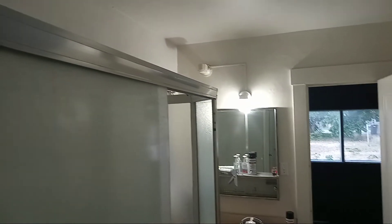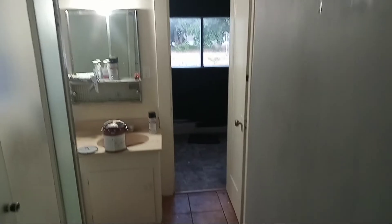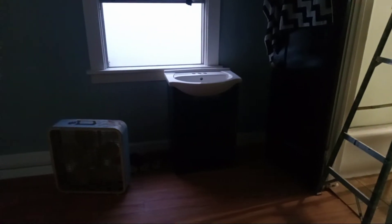So gray walls, white trim, black door, and I think we're going for a black shower. That's it for this video, just a little quick one. And then that vanity — I already mentioned that.